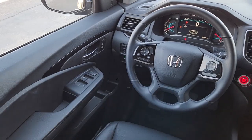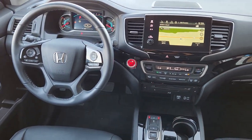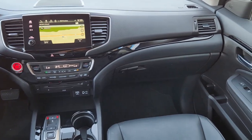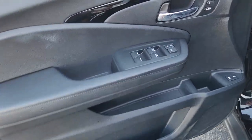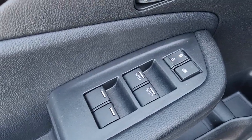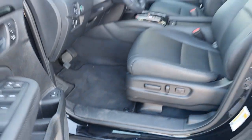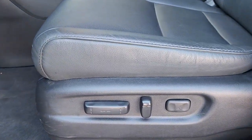Modern refinement meets rugged capability in this family-friendly Honda Pilot. Come on in and take it out for a drive. Thank you.